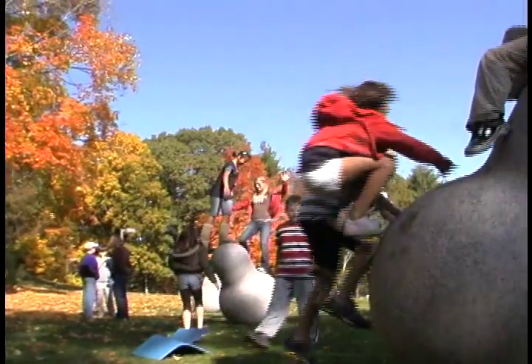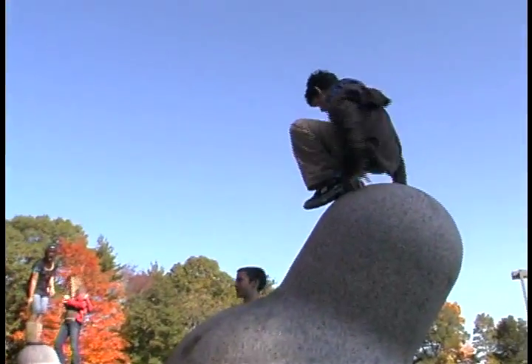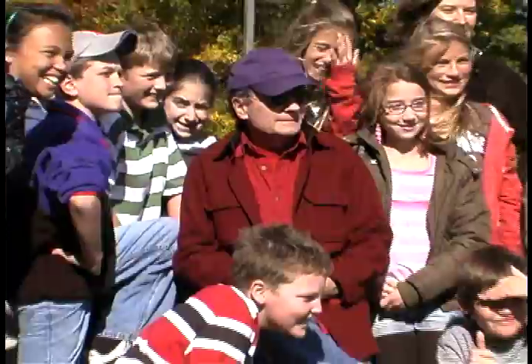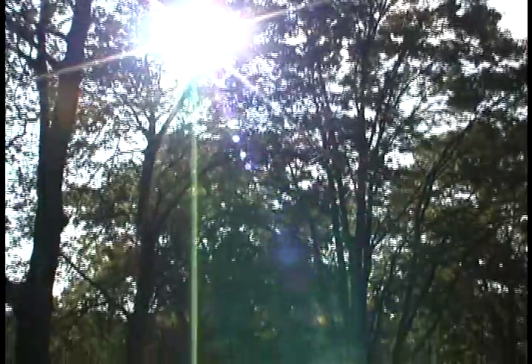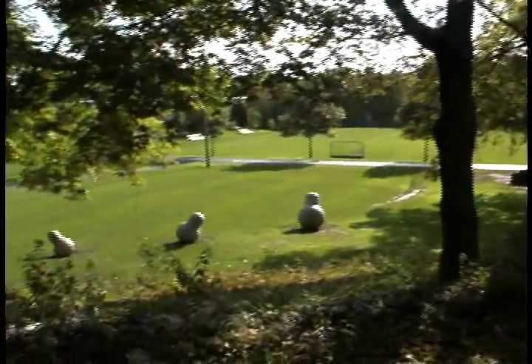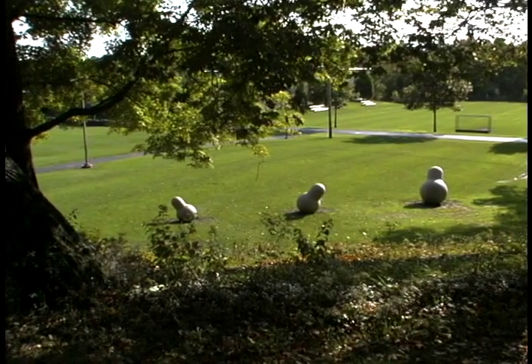I sort of surround myself with all the information about the project and the ideas just come in. It's sort of an unexplainable phenomenon — it just showed up pretty much complete, which is the way it works. It's like the creative process.